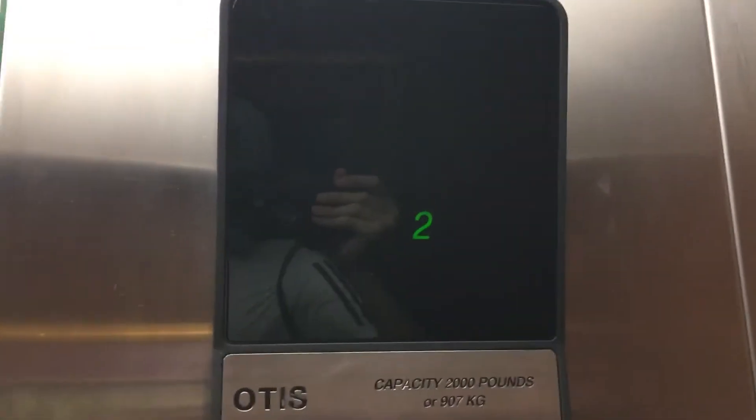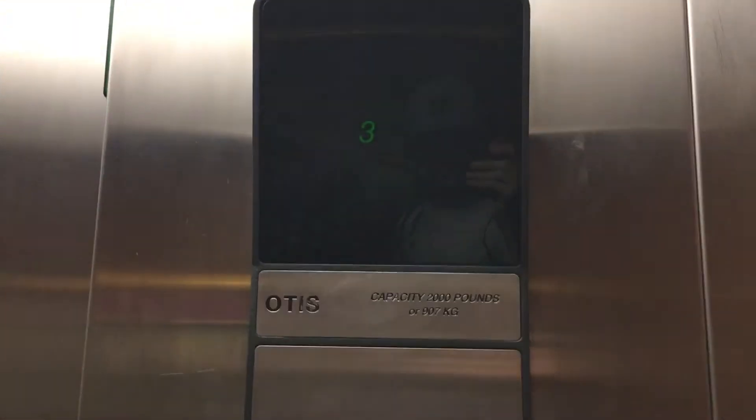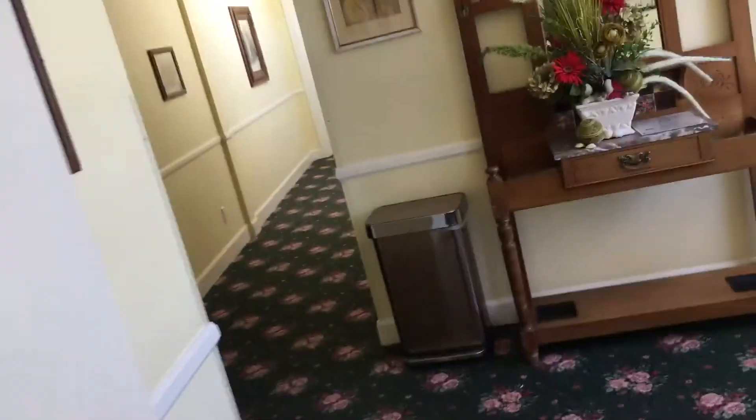We're going to get the indicator. Here we are at 4. Now let's go down to B.